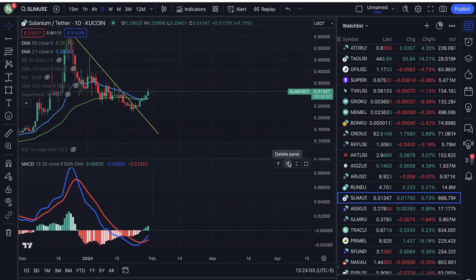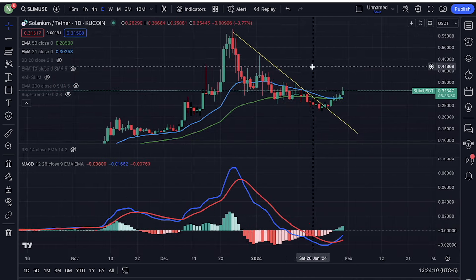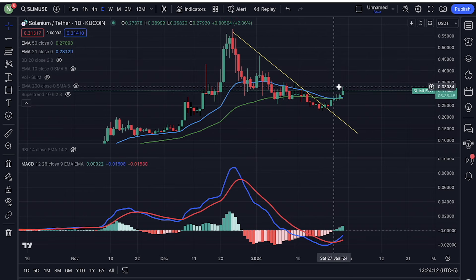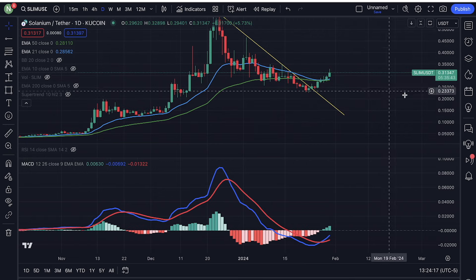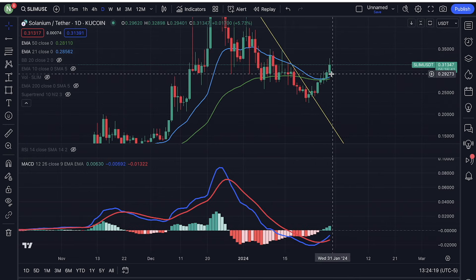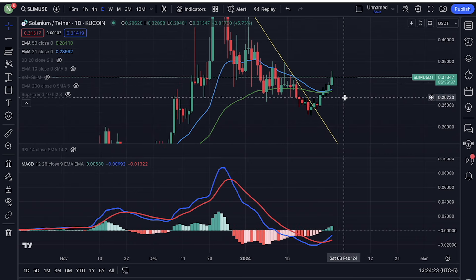Let's take a look at Solanium, and also Solana actually. Solana is also starting to look really good, like really, really good. Solanium also looks really good. We broke out of this downtrend right here on the daily. The price has managed to break above the moving average again. This is really good right here.